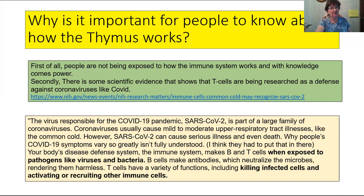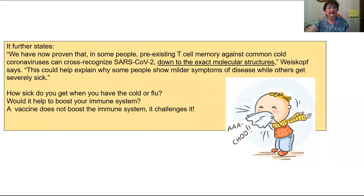We're going to discuss why children don't get COVID — the incidence of children getting COVID or passing it on to others is minuscule. T cells have a variety of functions, including killing infected cells and activating or recruiting other immune cells. We have now proven that in some people, pre-existing T cell memory against common cold coronavirus can cross-recognize SARS-CoV-2 down to the exact molecular structures. This could help explain why some people show milder symptoms while others get severely sick.